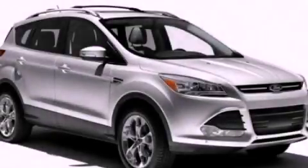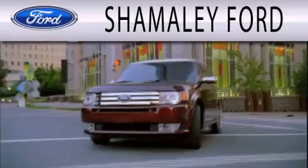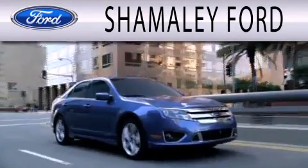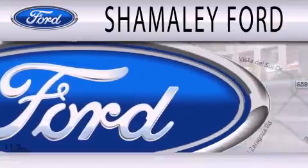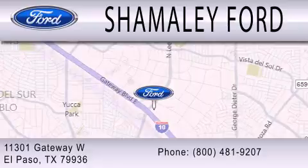We invite you to contact us today to learn more about this vehicle. Shamaley Ford is dedicated to doing everything possible to ensure that the experience you have selecting your next vehicle is as pleasant as possible. We are located at 11301 Gateway Boulevard in El Paso. Thank you for listening.